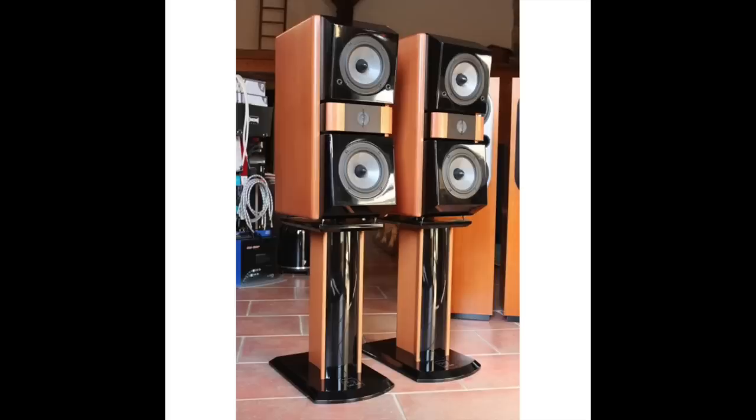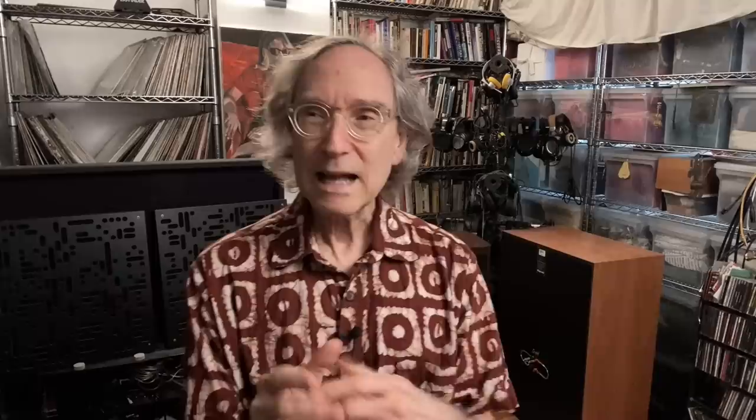Next were the JM Lab Mini Utopia — JM Lab is now called Focal. The Mini Utopia was a mini version of the Utopia, sharing the same mid-range and tweeter, though lacking the Utopia's bass drivers. The Grand Utopia was $70,000 at the time; this one was $5,000 or $6,000. I added a subwoofer for the missing bass. I had Wavelength single-ended triodes with 300Bs driving them — really just incredible. Made in France, and a very satisfying speaker to live with.